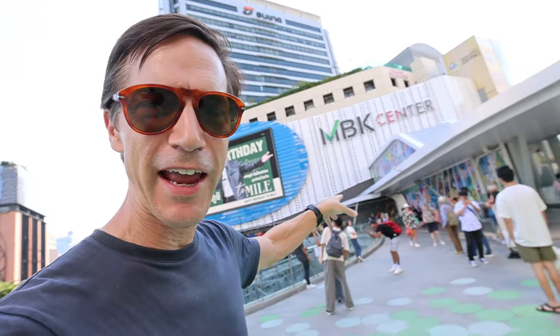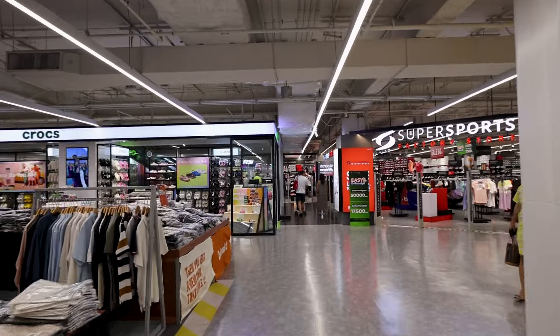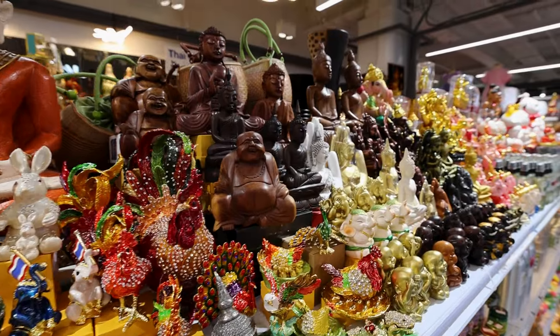We're at the most western end of the Siam area. Over here is the MBK Center — a classic. When it opened in 1985 it was the largest shopping mall in Asia. Inside you won't find the typical big-name brands you see in the other malls. Instead there are 2,000 shops with all sorts of bargains, maybe knockoff brands, and souvenirs to take home from Bangkok — eight floors of electronics, clothing, and food.